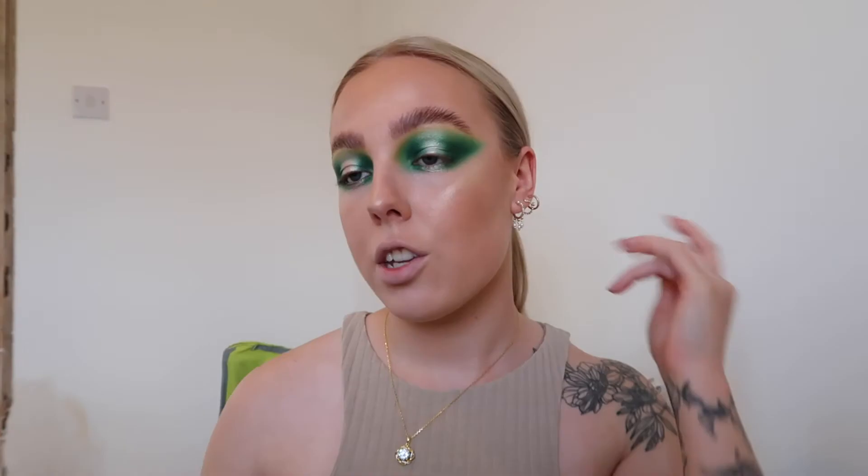The next thing I'm going to do is add some highlight. I'm using the Doll Beauty Highlight Palette and going in with the shade Champagne. I know I've been saying this about everything in this tutorial, but these highlights are something else - look at that, bloody beautiful!